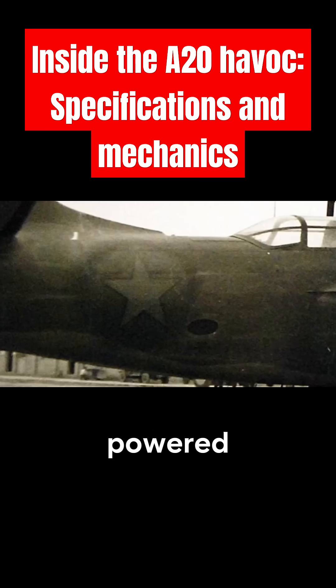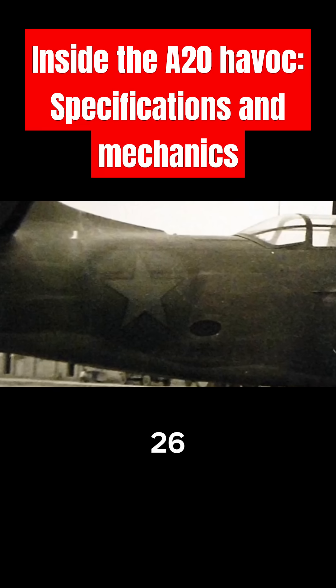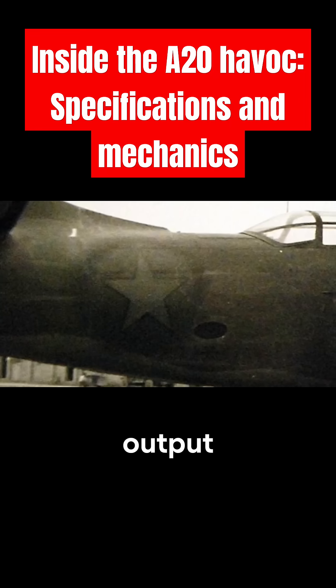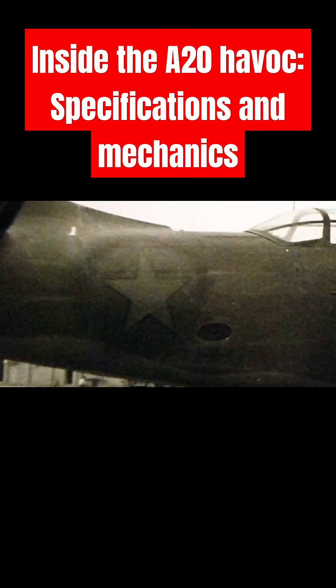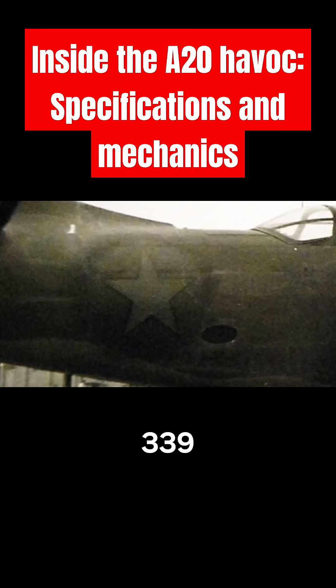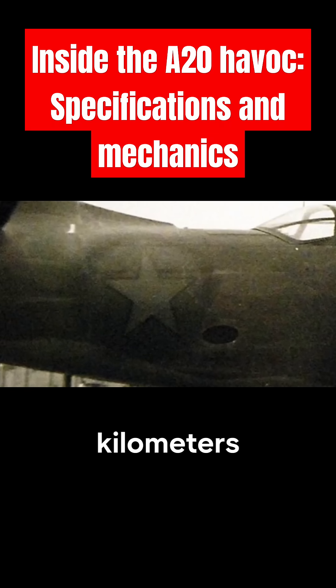Engines: the A-20 was powered by twin R-2600-23 radial engines, which provided a combined output of 1,600 horsepower. This configuration allowed the A-20 to reach a top speed of 339 miles per hour, or 545 kilometers per hour.